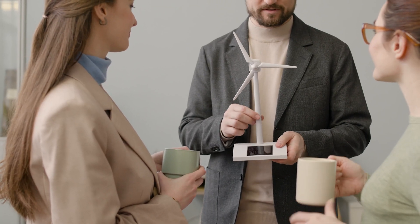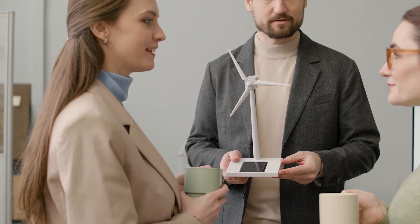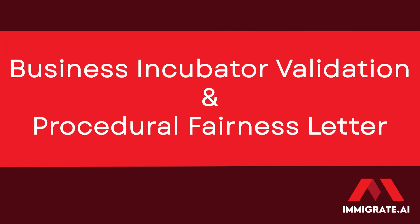Intellectual property is another key area of focus. The panel will verify that all intellectual property related to your business is properly owned and protected, including checking patents, trademarks, and copyrights to ensure your innovations are legally safeguarded. If your commitment came from a business incubator, the panel will also validate whether your business was accepted into the incubator program — confirming that you've received credible support and resources designed to help your business succeed.